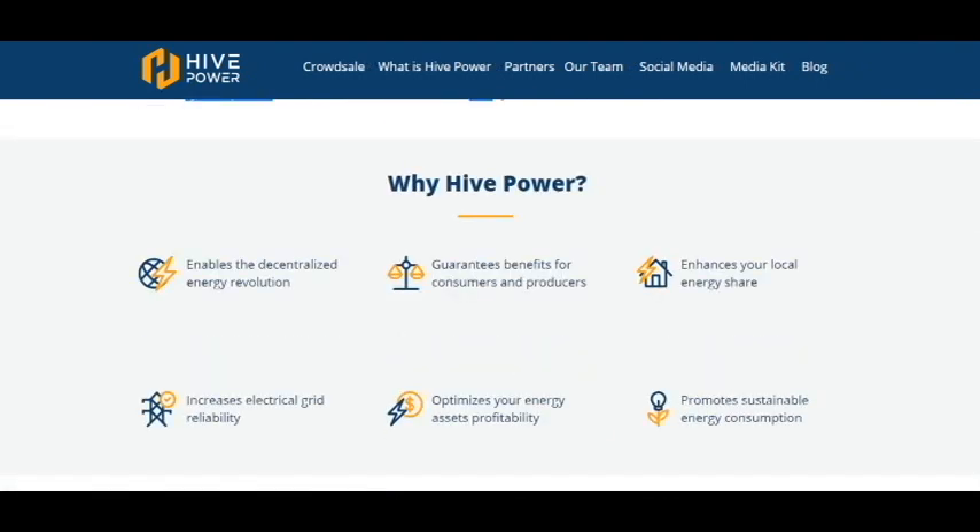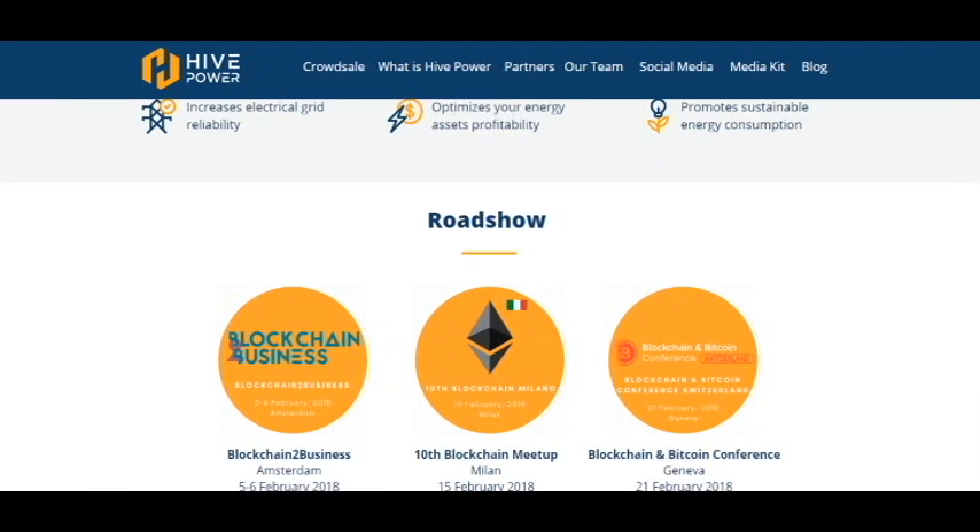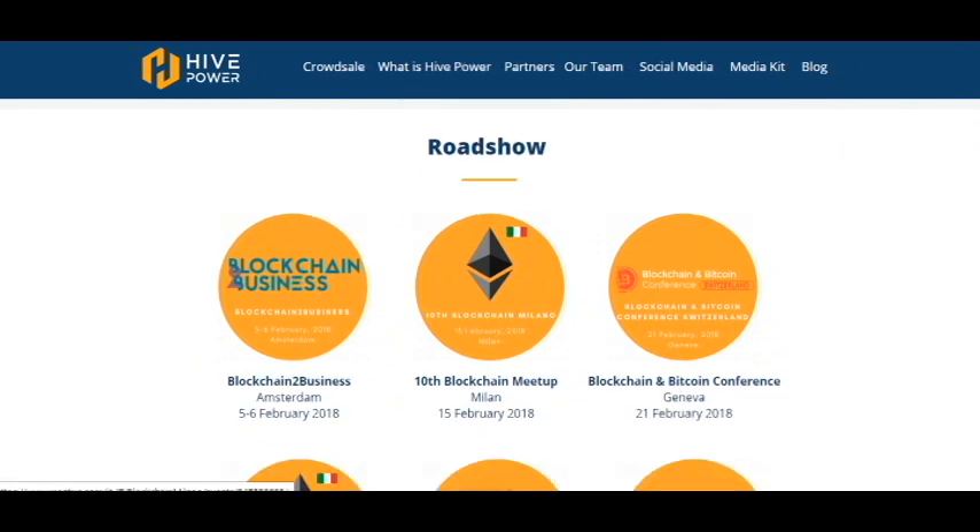Why HivePower? This project has many advantages: it enables the decentralized energy revolution, guarantees benefits for consumers and producers, enhances your local energy share, promotes sustainable energy consumption, optimizes your energy assets' profitability, and increases electrical grid reliability. And here is the roadshow.